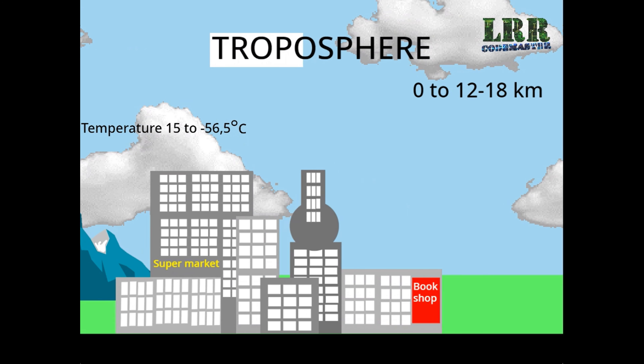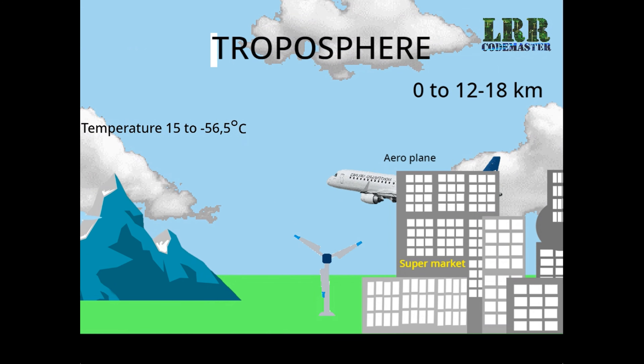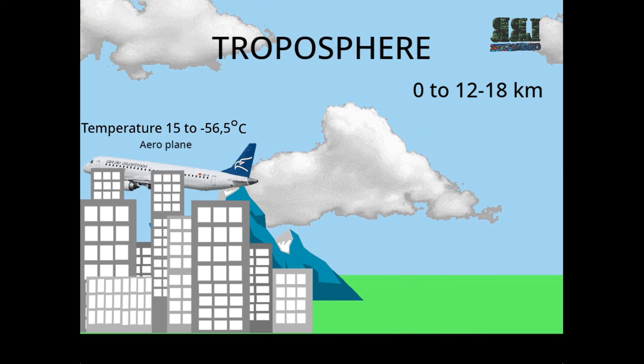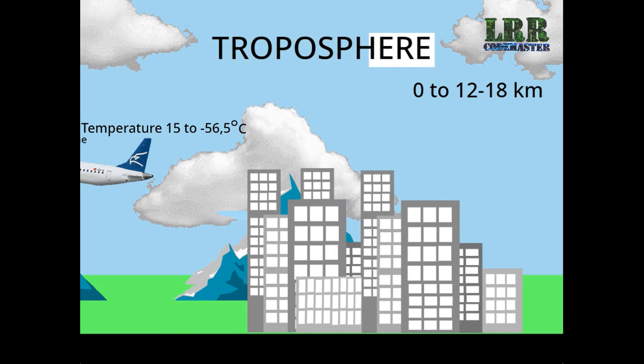Troposphere. This is the lowest layer of the atmosphere. Nearly 75% of air in the atmosphere is in the troposphere. Most of the water vapor and dust particles are found in this layer.